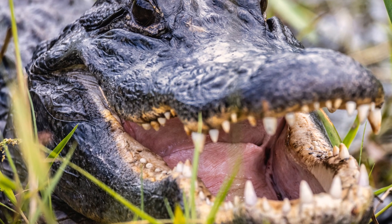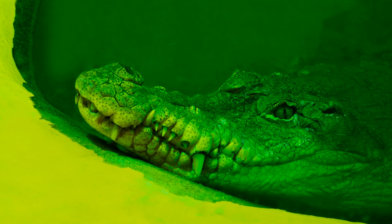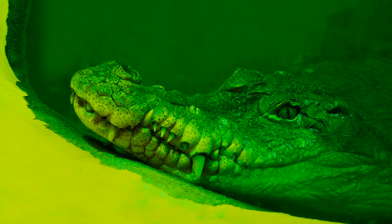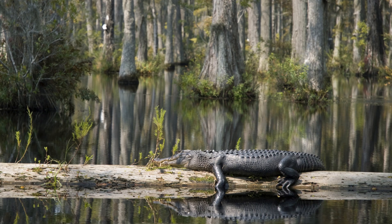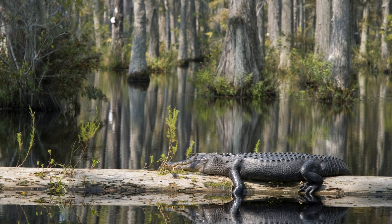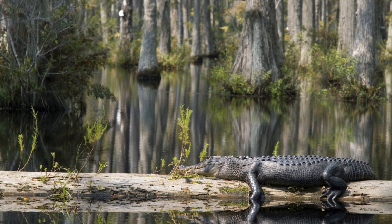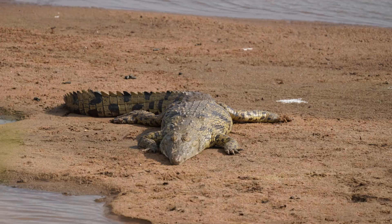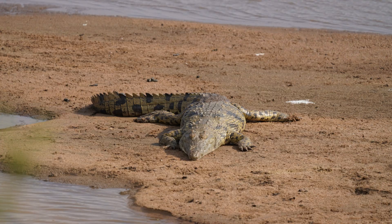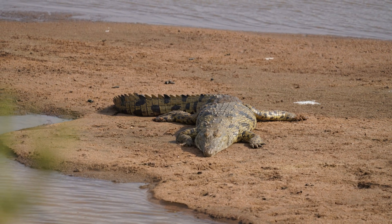Teeth: when the jaws close, an alligator hides most lower teeth, while a crocodile's fourth lower tooth sticks out like a fang. Color: gators skew darker — charcoal to near black — while crocs look paler, olive to tan. Habitat: gators prefer freshwater marshes and swamps; crocs tolerate salt water thanks to stronger salt glands. Temperament: gators are shy and cautious; crocs are more territorial — use care.